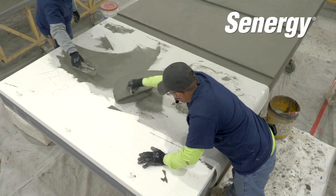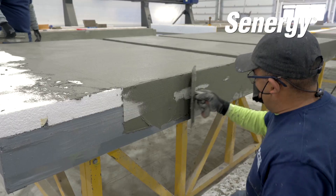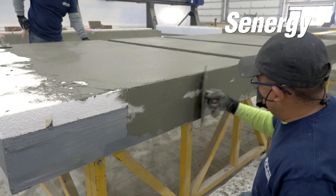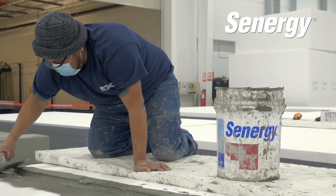Being lightweight construction methods, these solutions are extremely suitable for lightweight off-site elements, designed and produced in a controlled environment, ensuring water tightness and longevity.